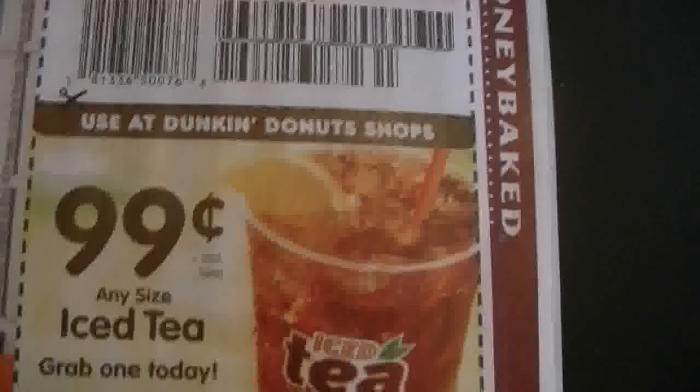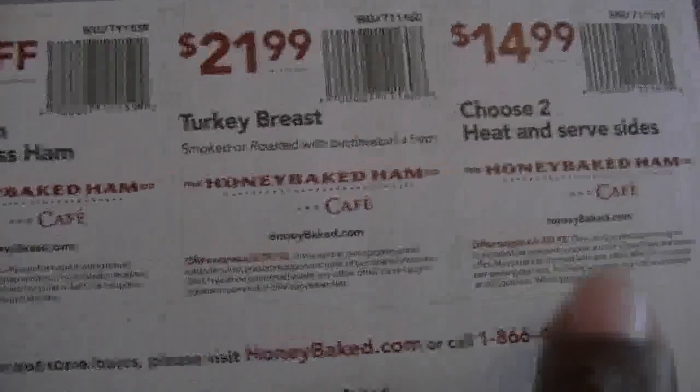Dunkin' Donuts. And what is this? Honey Baked Ham coupons.